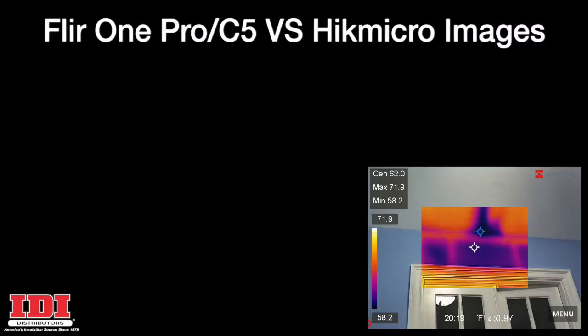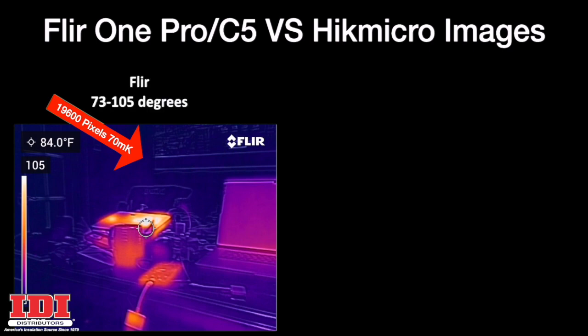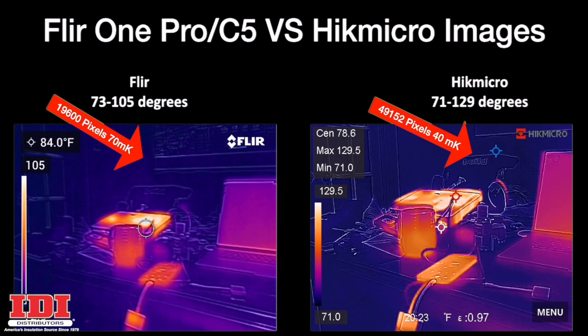Where the real story gets told, look at these two pictures side-by-side. I was charging my phone and had a projector on the desk. The FLIR was sensing between 73 and 105 degrees, while the Hike Micro was sensing 71 to 129 degrees. But look at the difference when you combine sensitivity and pixels together — the picture from the Hike Micro just seems to be so much better. And at the time I bought mine, it was $100 less than the FLIR.